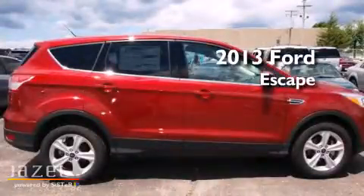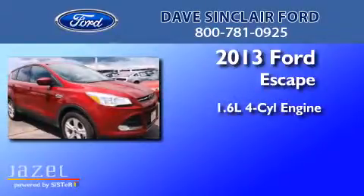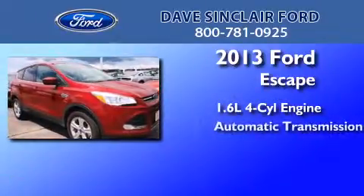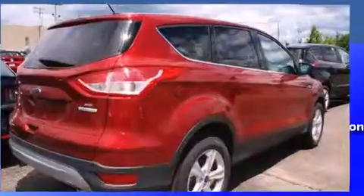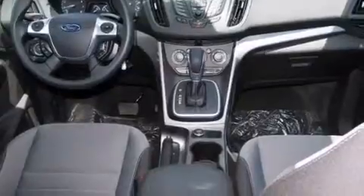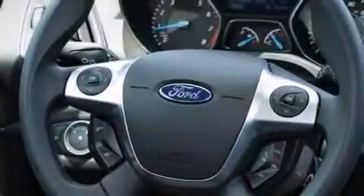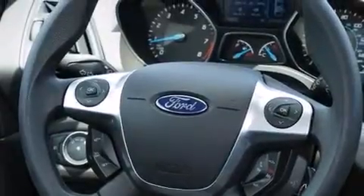This is a brand new 2013 Ford Escape. It features a 1.6-liter four-cylinder engine and an automatic transmission. Its top features include 100% commercial-free Sirius satellite radio, a turbocharger, and traction control and stability control systems.